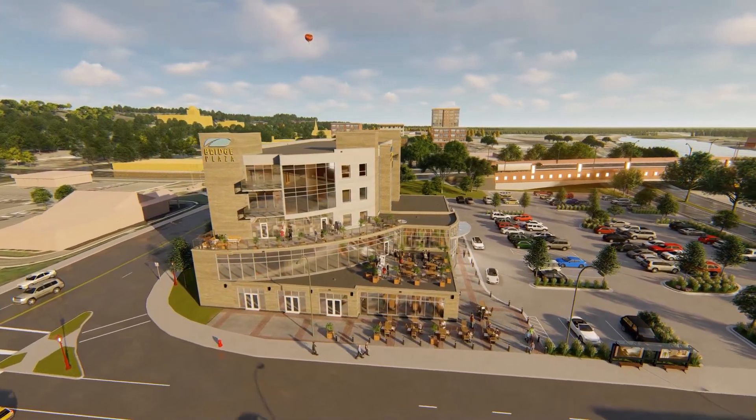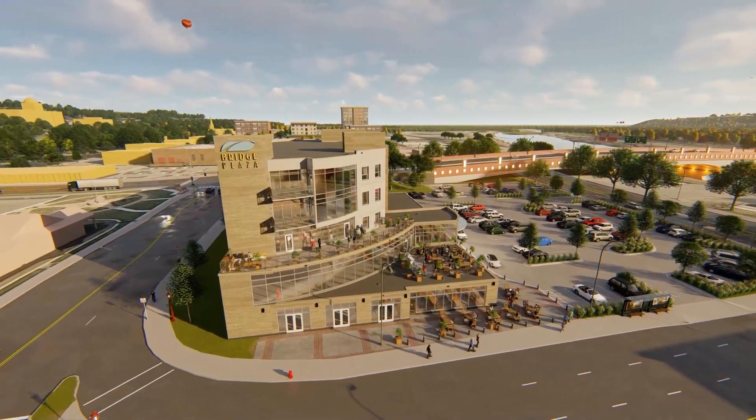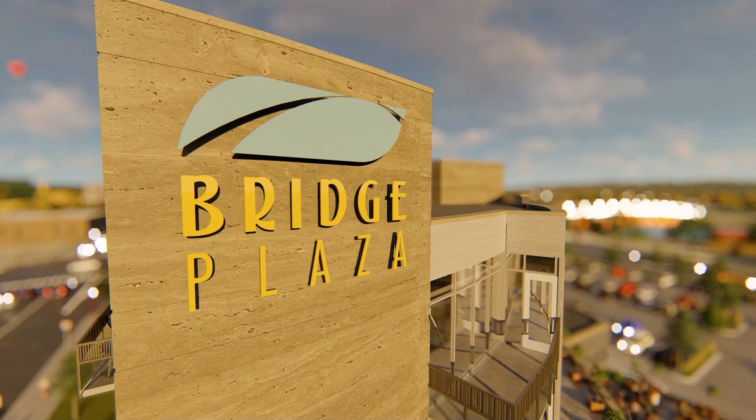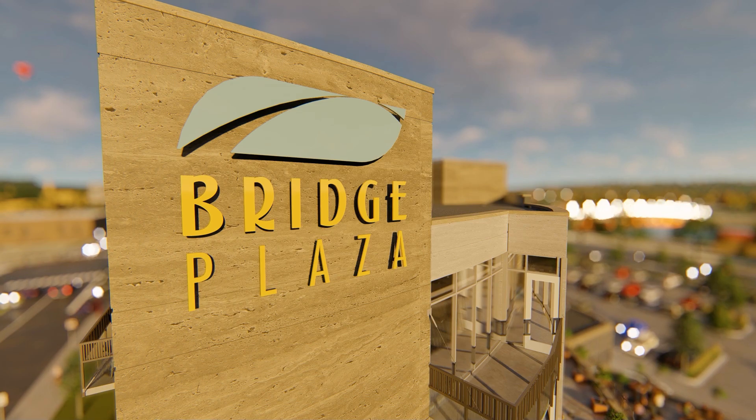And then on the fifth floor, it's kind of interesting — there's going to be some residential apartments. And the warmer elements that you see picking up here, what we call the towers, are of a limestone from here in Mankato called Vedder Stone.